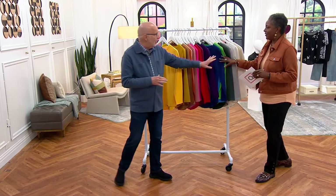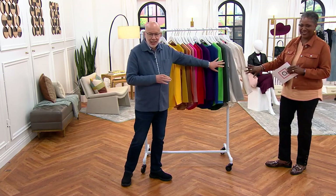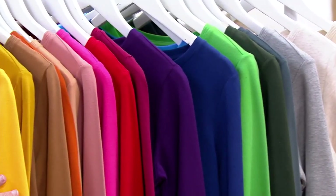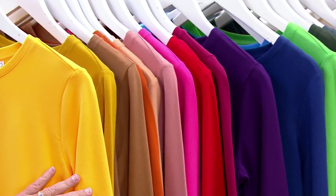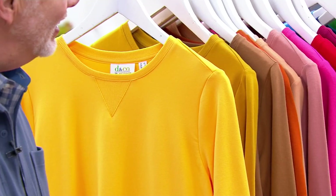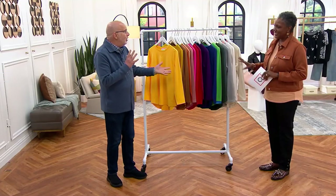Can we just take a moment and appreciate the fact that there are 18 colors here? So gorgeous. Have you ever in the life of retail seen anything like this? The choices are incredible.